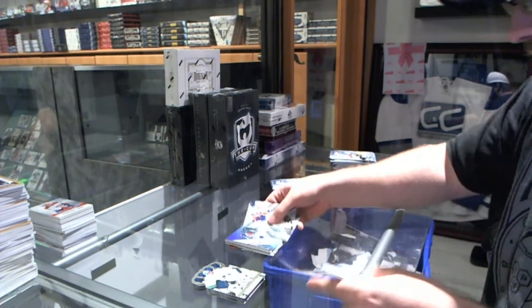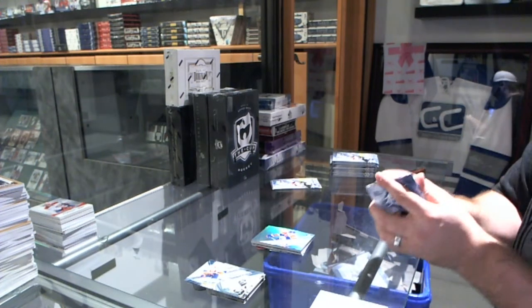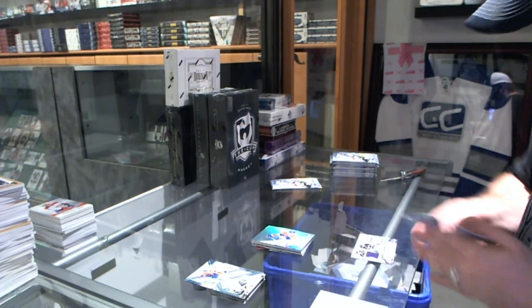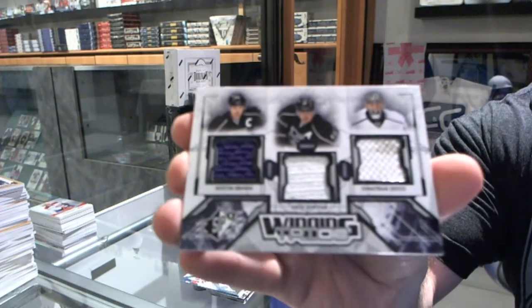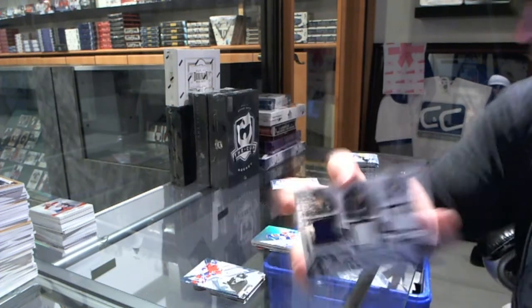We've got, for the Oilers, a Yakupov rookie. We've got a Winning Trios jersey for the Los Angeles Kings of Brown, Kobatar, and Quick. Winning Trios.